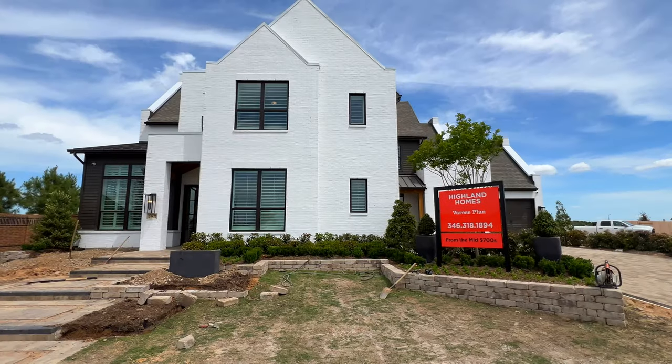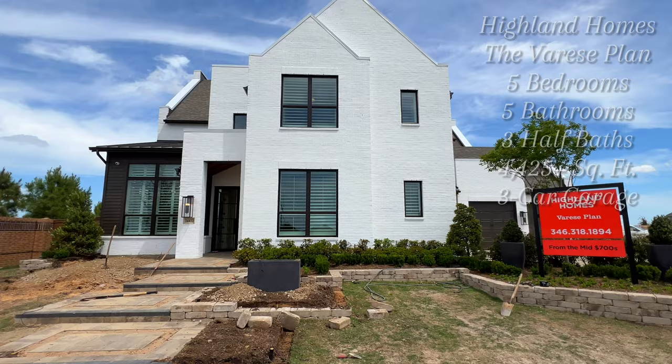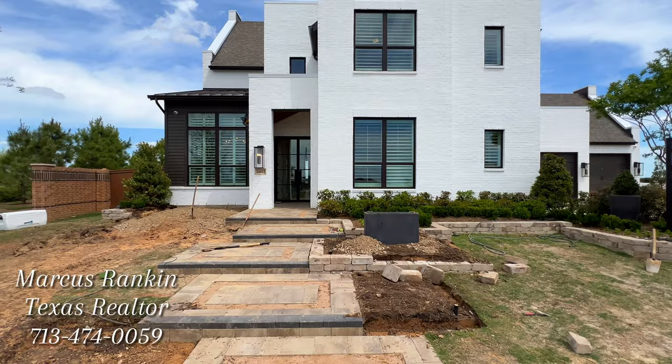Rankin family, we are back again with another beautiful property tour. Today we are in Ellison. This is Highland Homes' brand new model house. We're still in the process of getting the landscaping up and ready to go, but I thought this was a perfect opportunity to showcase this one for you.